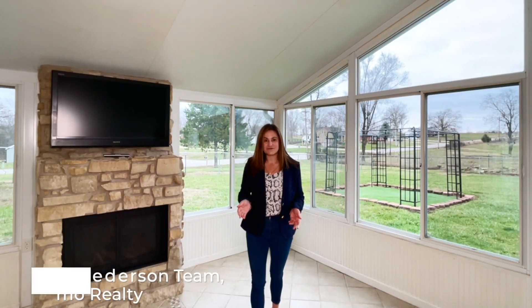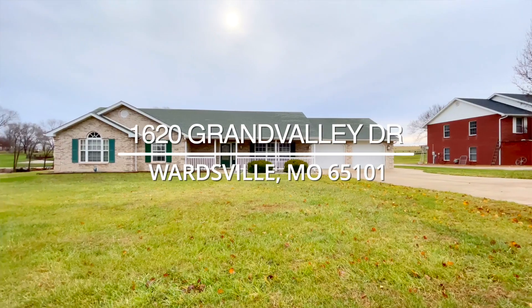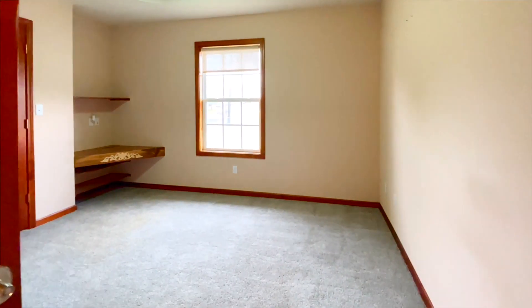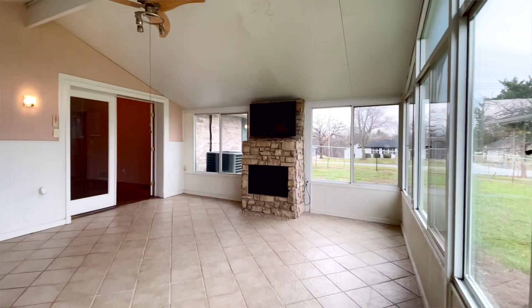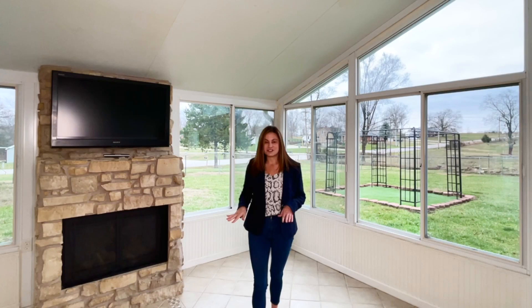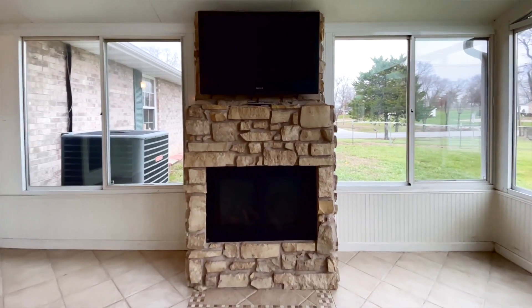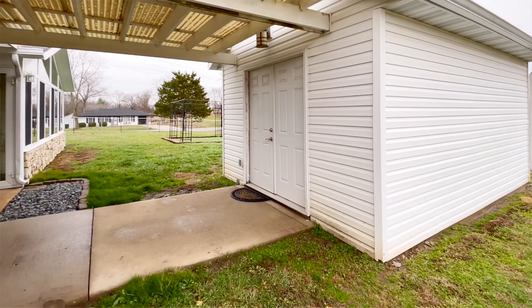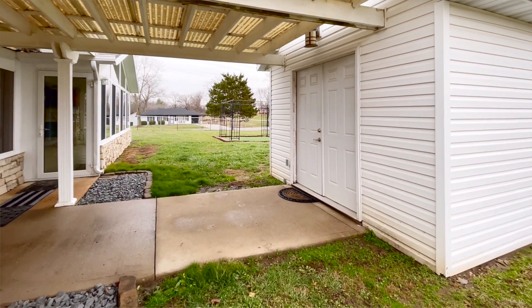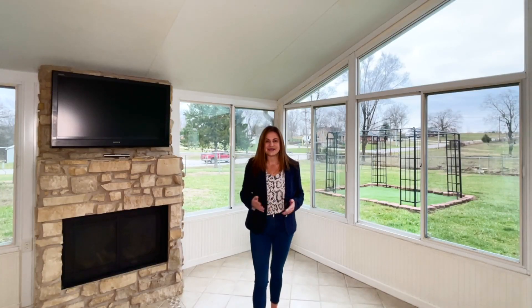Hey guys, it's Ashley and I'm at 1620 Grand Valley Drive. This is a great home located in Blair Oak school district. It's a three-bedroom home with a very spacious open floor plan. You also have a sunroom, which I'm standing in right now, with heated floors. Upstairs you have an attic area with flooring, so you have lots of storage possibilities, and a great flat backyard. Come on in and take a look inside.